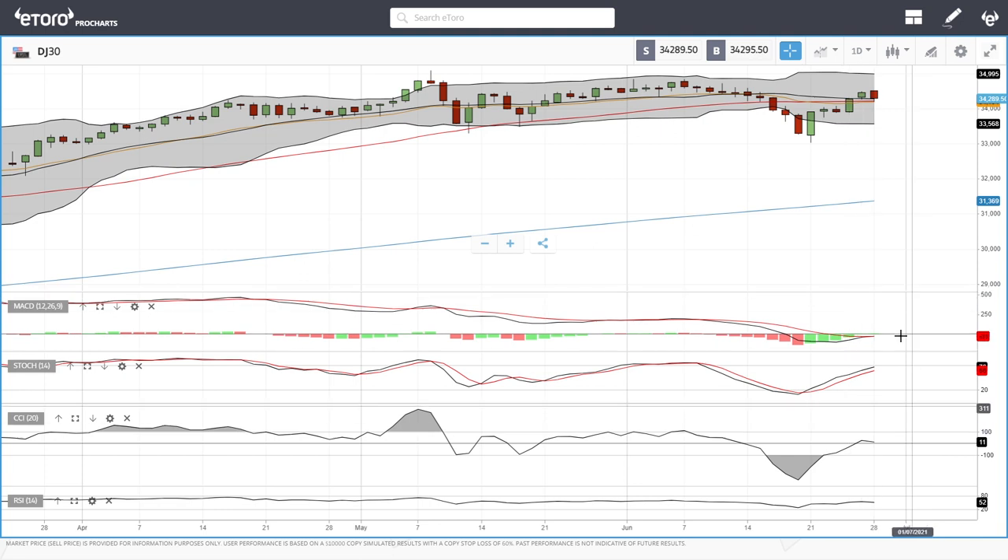Technical indicators: MACD is flat, stochastic is bullish, CCI is barely bullish and technically flat, and RSI is flat at this current stage. Let's look at the NASDAQ.